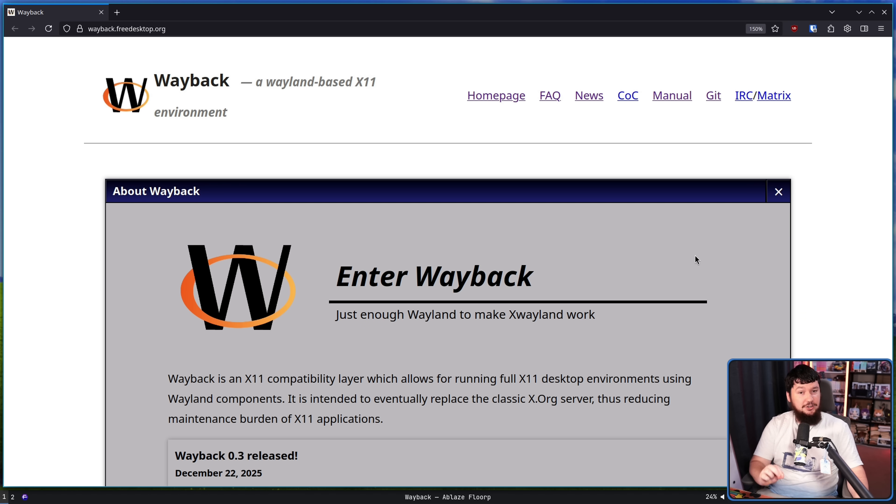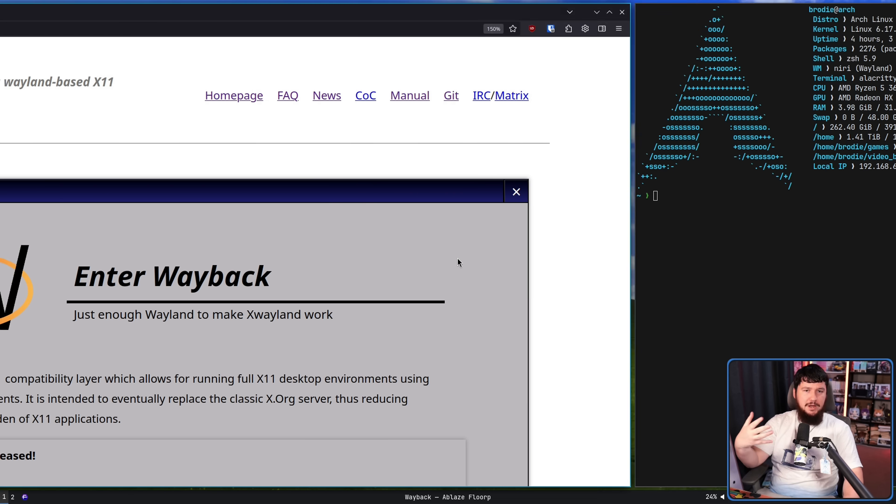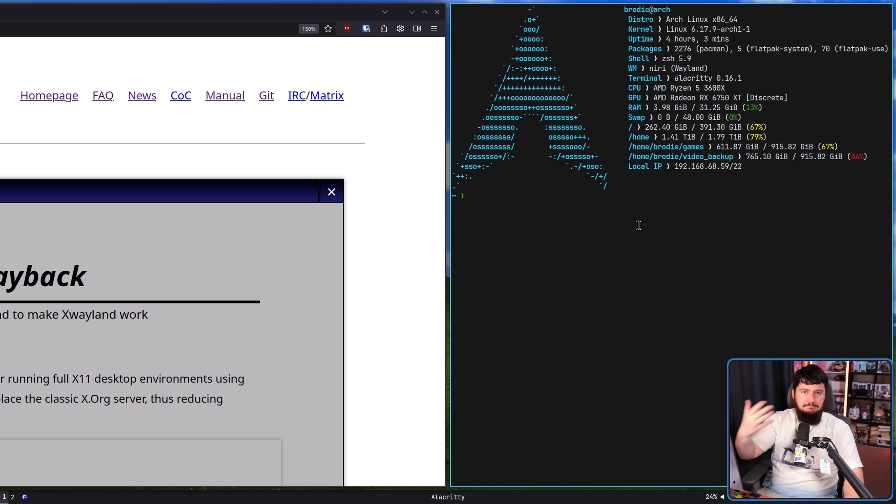There are certainly problems — this is alpha software. This is not ready to be used. This is not replacing Xorg anytime soon, but it is usable to some extent. For the sake of making things easy to capture, I will be launching this from the terminal on my Wayland environment nested inside. This is here for debugging and testing purposes, but isn't the way you would normally run it.